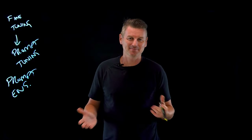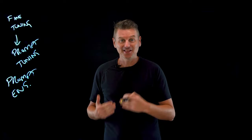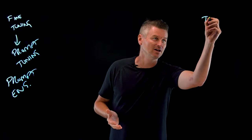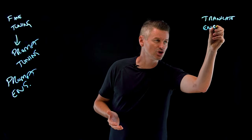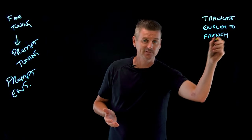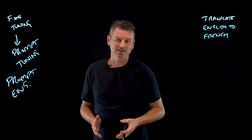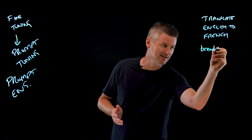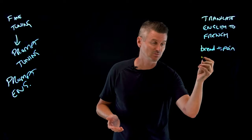So if I want my LLM to specialize as an English to French language translator, I might engineer a prompt to do so. My prompt might start with 'translate English to French' — that's the task description of my prompt. Then I'm going to add some few-shot examples. Here's the English word 'bread' into the French word 'pain' — that's one shot example.